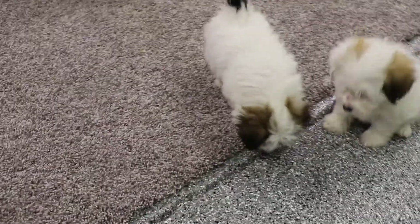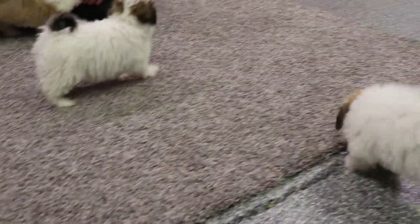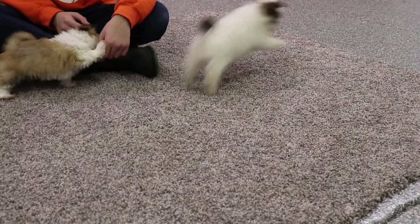They're around eight weeks old, and Beth is the only one who is reserved. So if you're interested, don't hesitate to contact us.